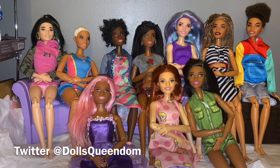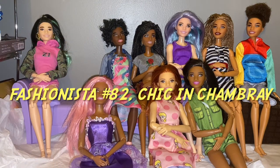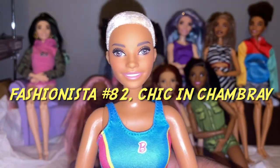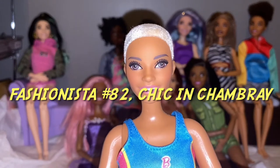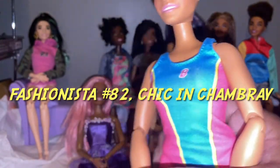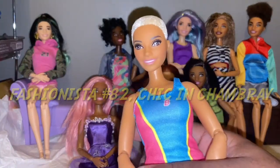Let's go ahead and start with the doll that started this Chambray face mold. This is the doll that started this face mold off. I want to call her Amber Rose because she does resemble her. I believe she was Barbie Fashionistas number 22, called Chic in Chambray. She was one of the first dolls in the Fashionistas line that had this flocked, wonderful flocked platinum blonde hair.